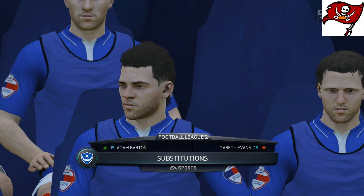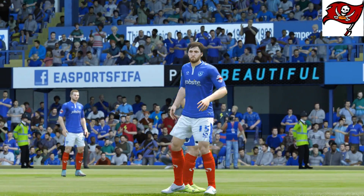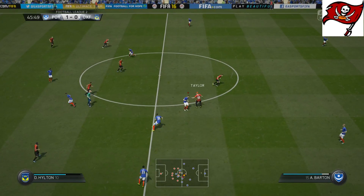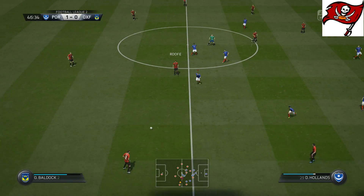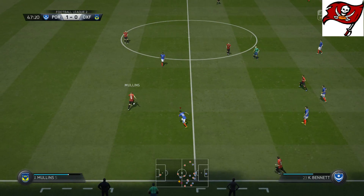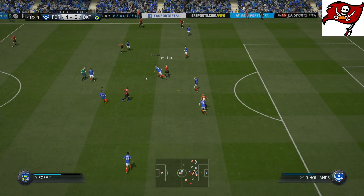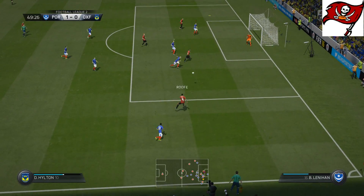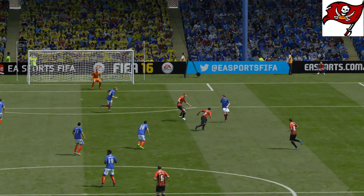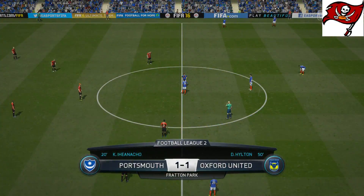Portsmouth are going to make a switch. Portsmouth, who are leading, as we go into the second half. He saw the gap and he really did find it well with that header. So away we go at 1-0.